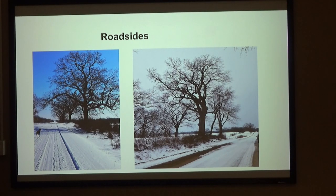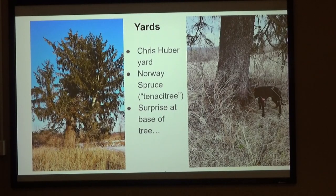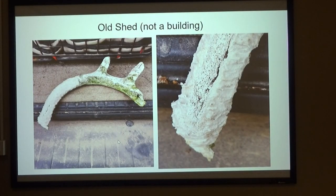Here's roadside — some of these are familiar to any of you who go to the Hillside Prairie; you drive right past these, right on that angle. Yards — some of you have been working on the Chris Huber farm. There's this gnarly old Norway spruce, the top was blown off and it just grew new trunks. I call these tenacity trees — they keep coming back. I found a surprise at the base of this tree when I was measuring it: a shed — shed antlers. I found a lot of these, but this one's got to be one of the oldest, just gnawed on by a million mice.